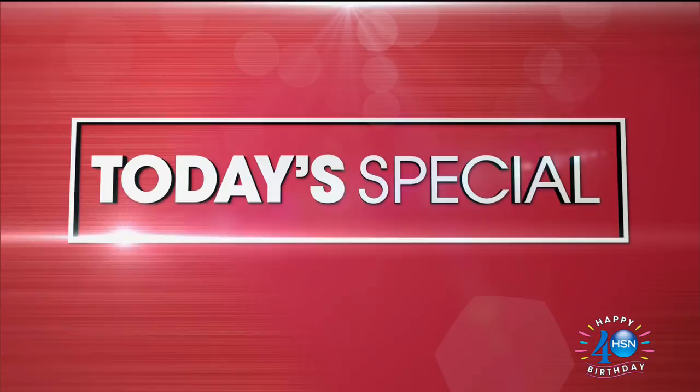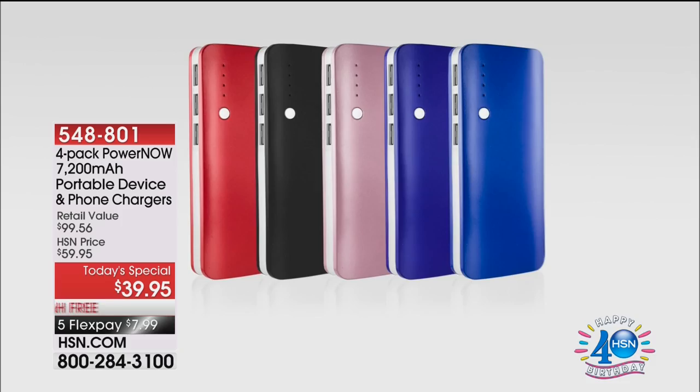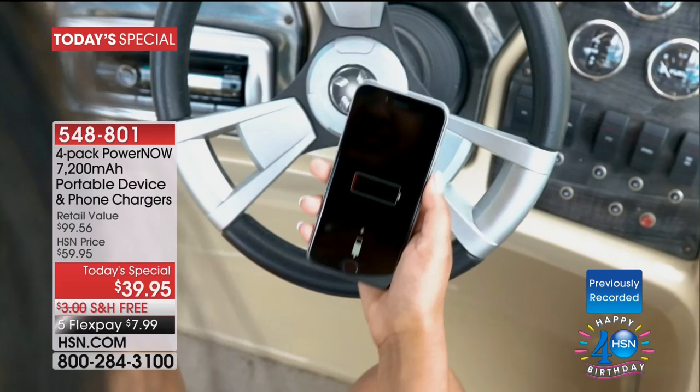We're going to make sure our devices are ready to rock and roll this summertime — our smartphones, tablets, cameras, and smartwatches. All of the devices that we rely on, that we depend on, that we love to use. Those batteries go down so fast.